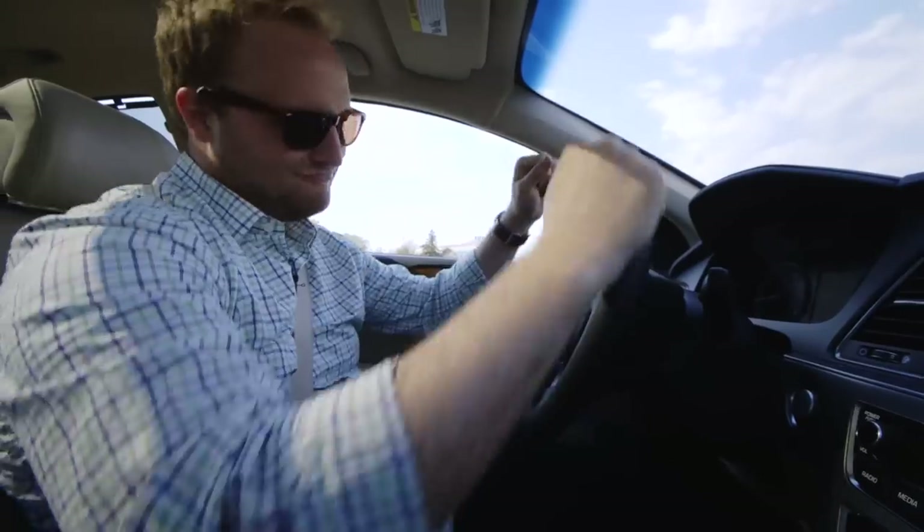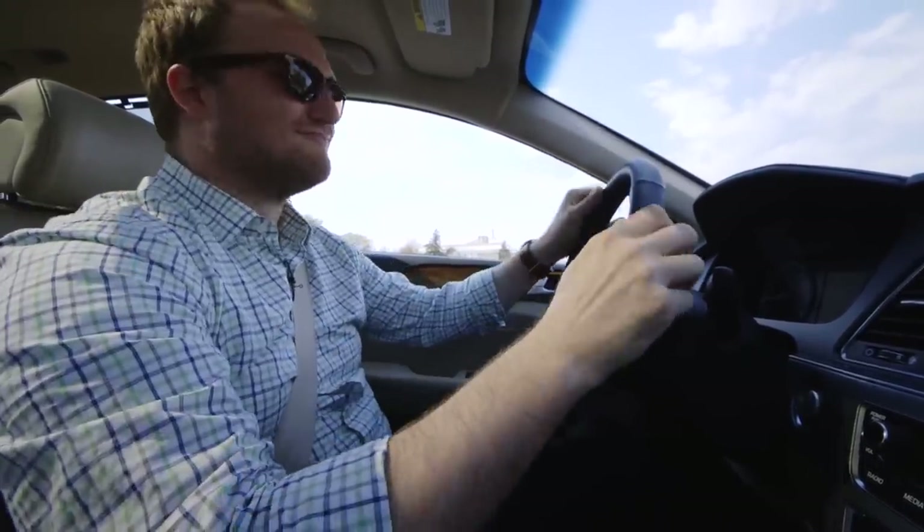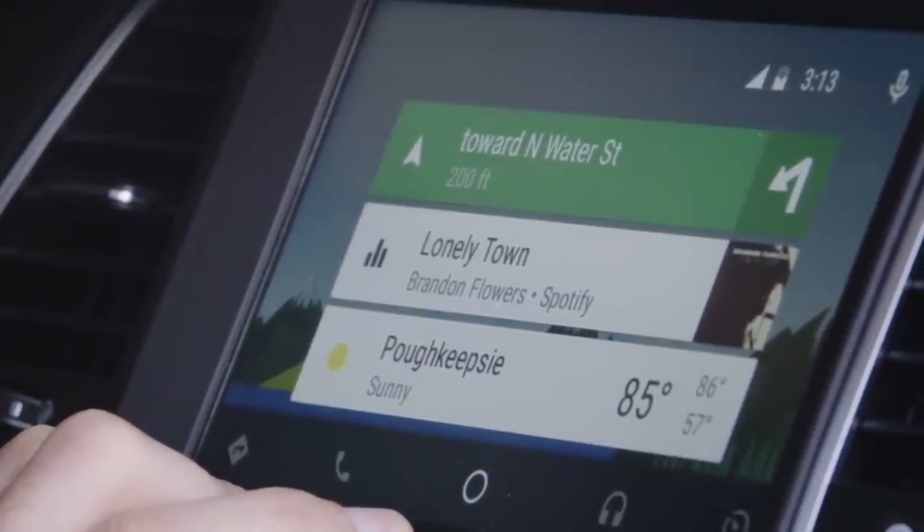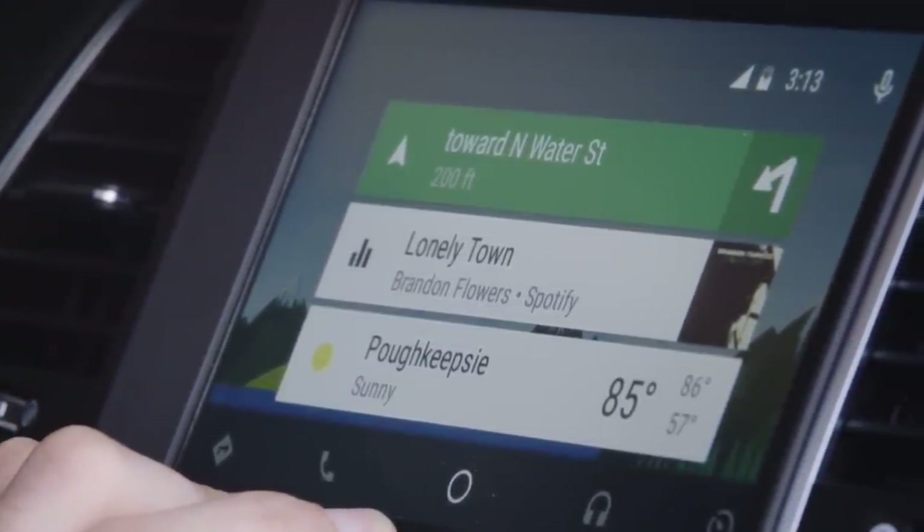Front and center is the main dashboard, which shows the currently playing song, the point of destination if you have navigation going, the current weather, and upcoming calendar appointments and locations that you've recently searched for.